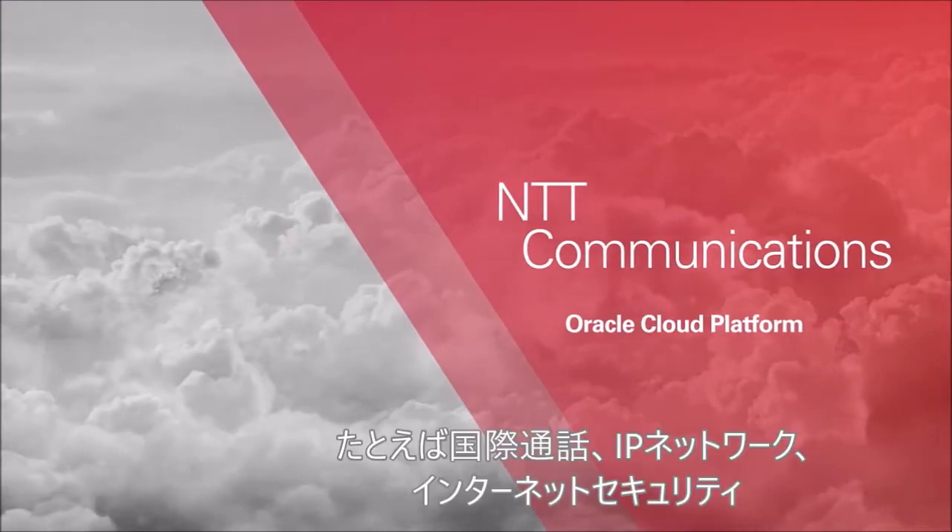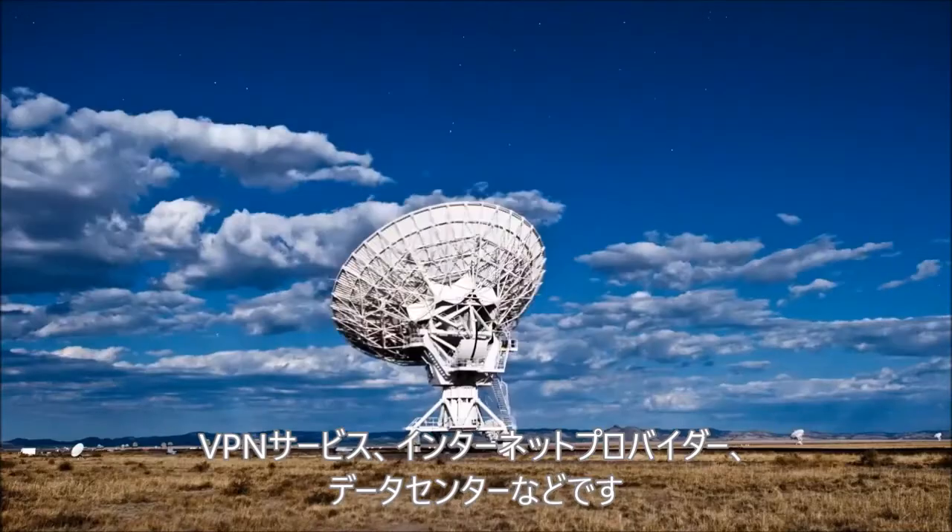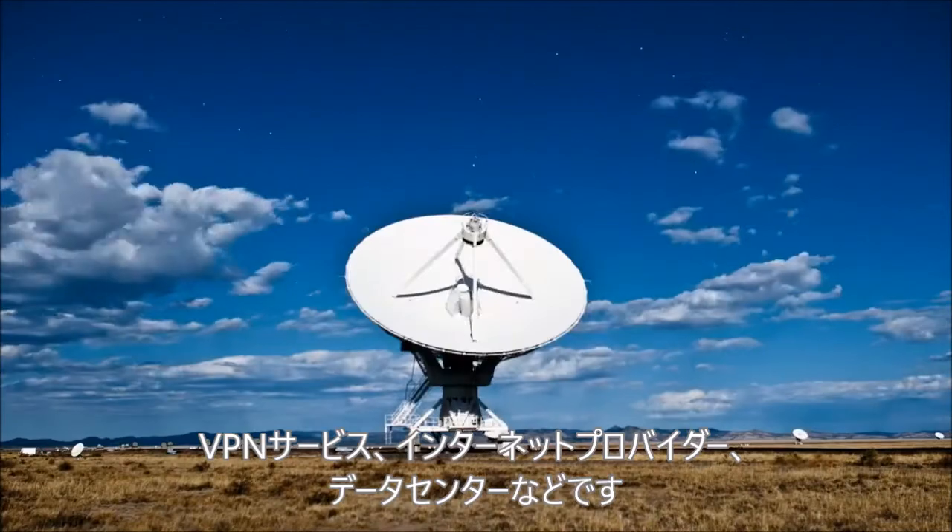NTD Communications provides a broad range of ICT services, including international phone network and IP network, internet security, VPN services, internet provider, data center services, and so on. We also provide dedicated connection service for Oracle Cloud using MPLS.